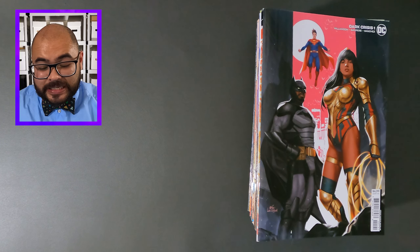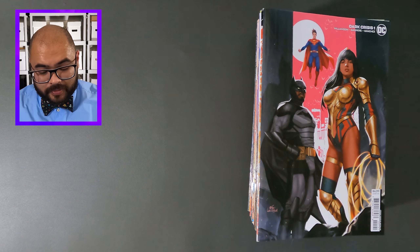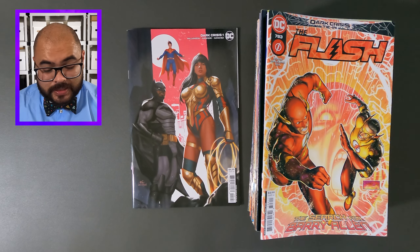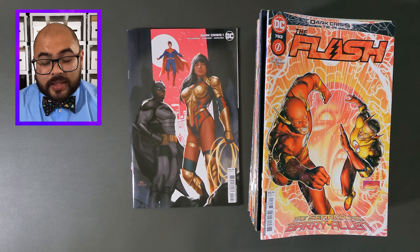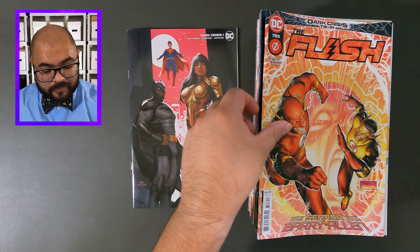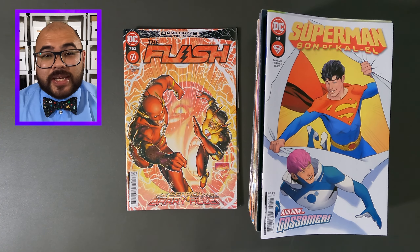First up, we have some DC comic books starting off with Dark Crisis number one. Next we have Dark Crisis, The Flash, this is issue number 783. Now we have Superman, Son of Kal-El, issue number 14.